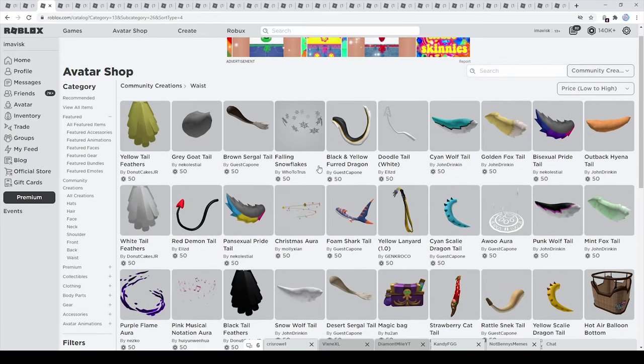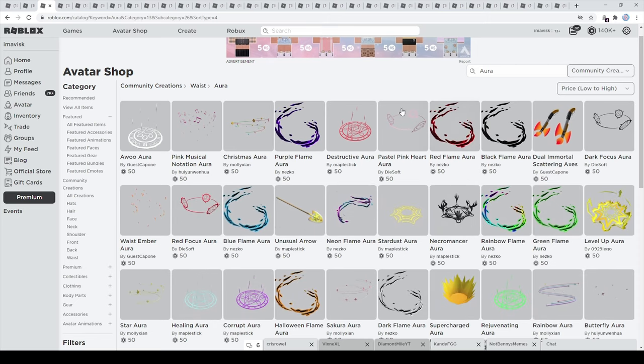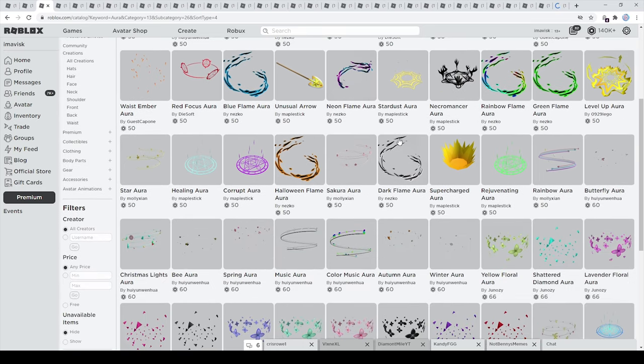The cheapest price possible for waist accessories is actually 50 Robux. There are a few different items I definitely wanted to include here. We have the auras, and I'm a pretty big fan of auras on the Roblox UGC catalog — I just think they look really amazing. This one is one of my favorite ones right here, and in general you can find a lot of really inexpensive auras.